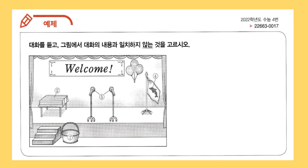Wow, Ms. Peters! It looks like everything is ready for the exchange student welcoming ceremony. Almost, Mr. Smith. What do you think? It looks great. There's a basket beside the stairs. What is it for?